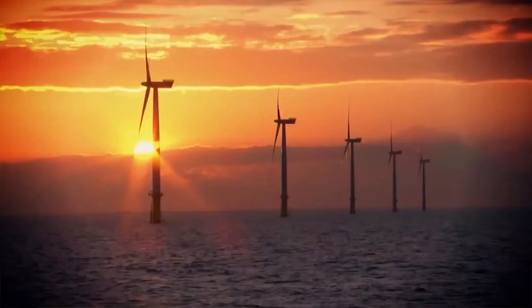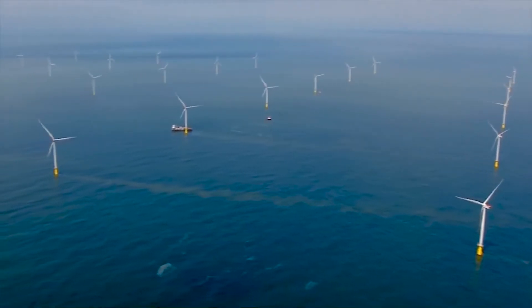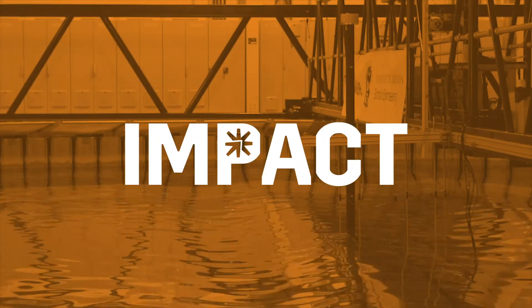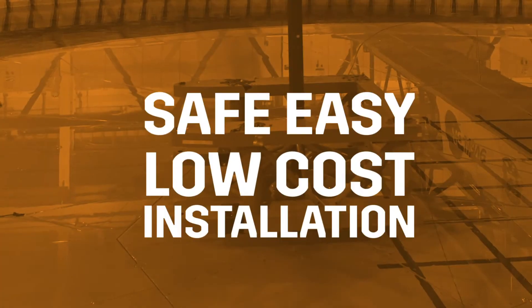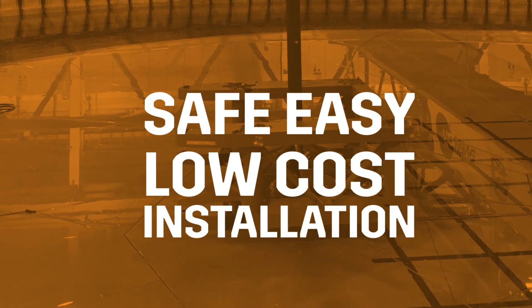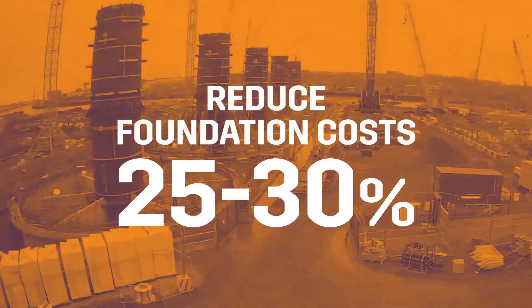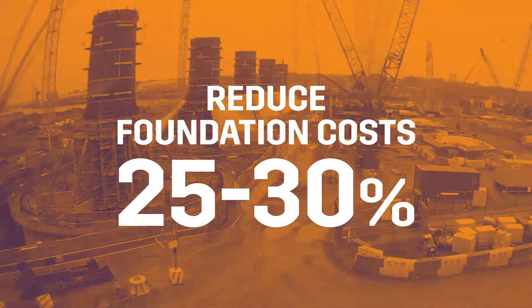The technology could provide stability for the largest floating offshore turbines. The Axis system lends itself to a safe, easy and low-cost installation, and could potentially reduce foundation costs by 25-30%.